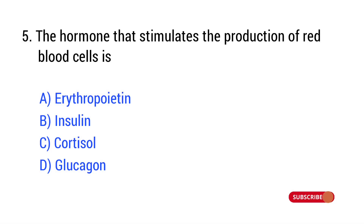Question number 5. The hormone that stimulates the production of red blood cells is? The right answer is Option A: Erythropoietin.